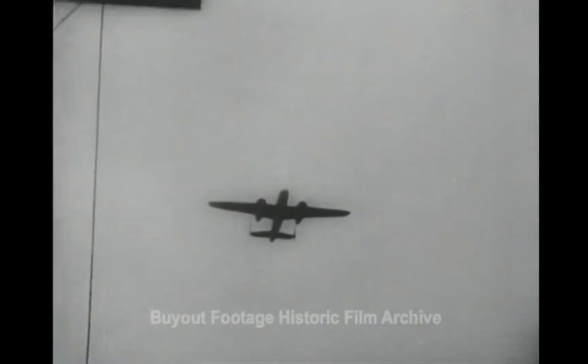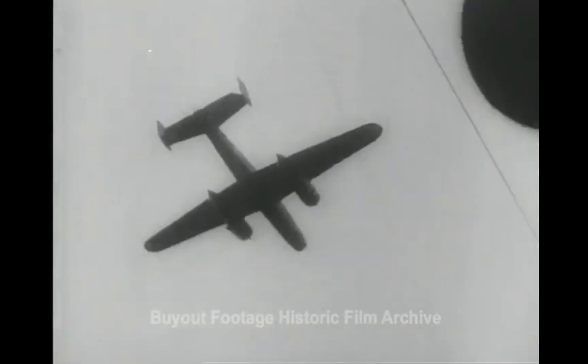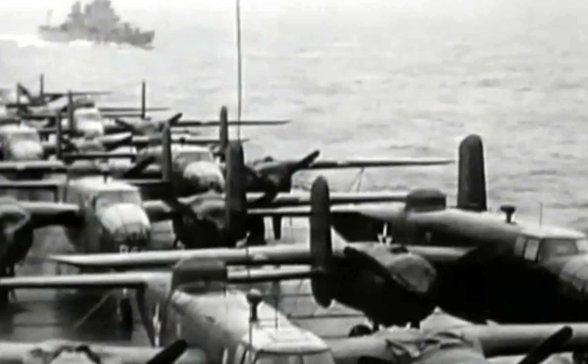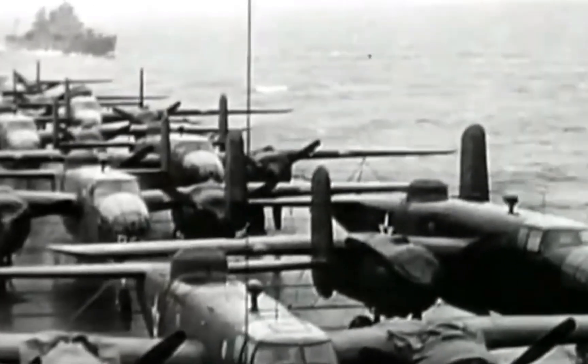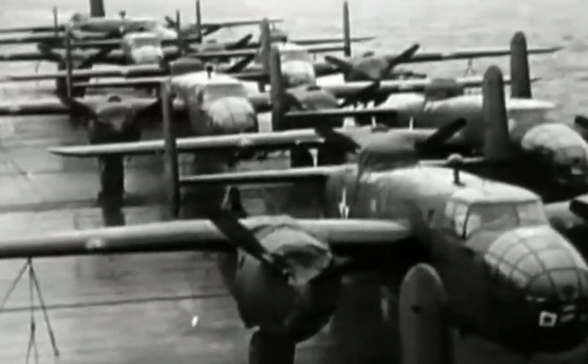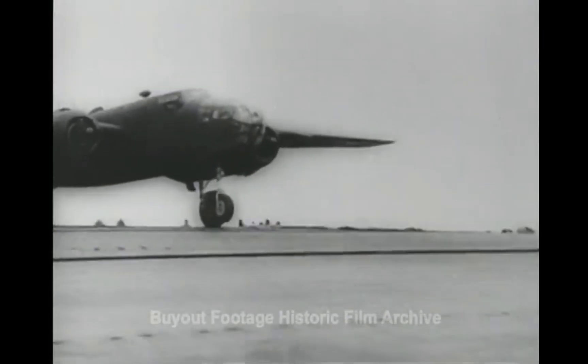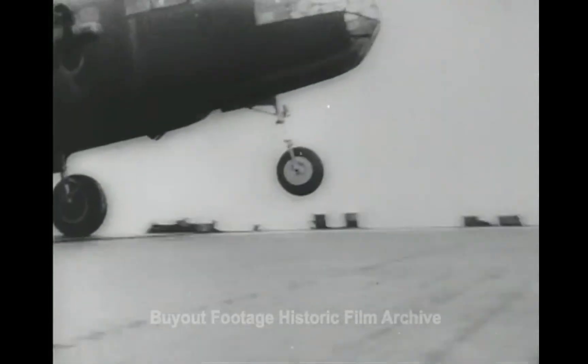In 1942, the U.S. Army Air Forces launched the Doolittle Raid, one of the most daring and audacious military missions of the 20th century. The mission would see Colonel Doolittle being awarded the Medal of Honor and placed the B-25 in history as one of the greatest airplanes ever built. The raid would see the first strike of the Japanese homeland in nearly a millennium, and its effect on the morale of both sides was tremendous.